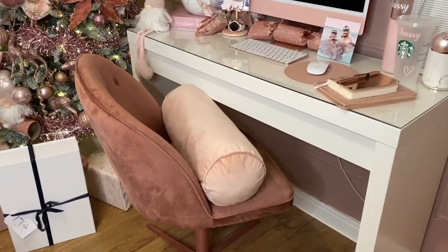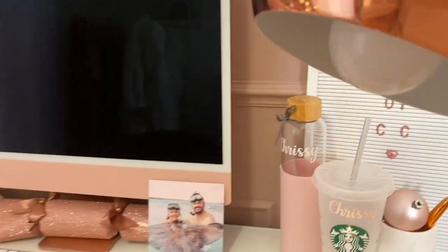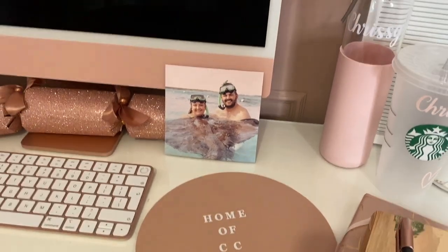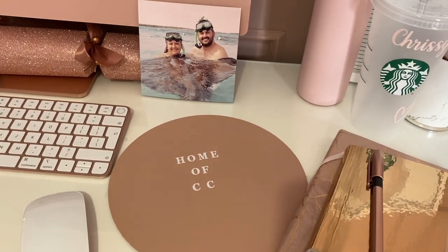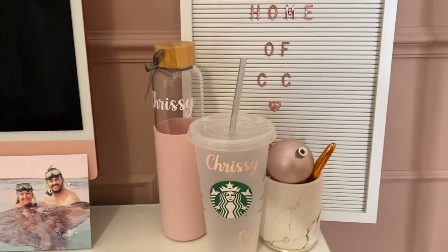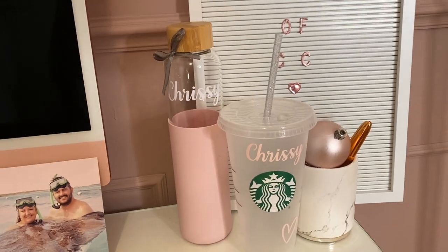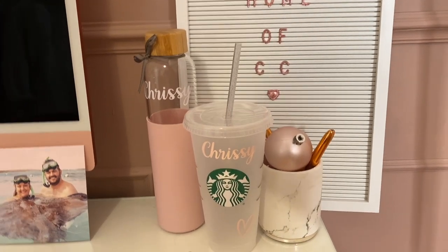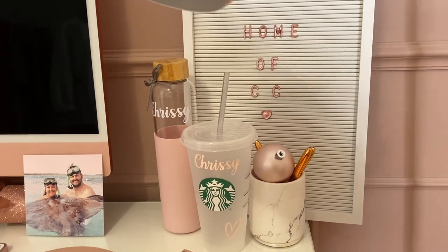The mouse mat is from Amazon. The lettering on the desk Callum did — it's just stick-on lettering, I can't remember where it's from. The bottles I absolutely love: one is a bamboo-lid pink bottle with my name on it, and the other is a Starbucks-style cup with my name on it. Both are from a company called The Gifted Sisters — I'll link them in the description.